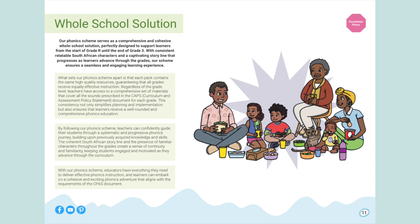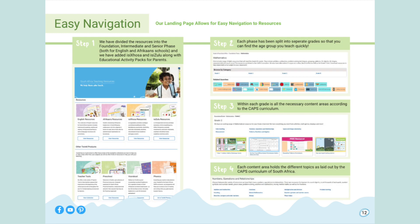Step 1: We have divided the resources into foundation, intermediate and senior phase, both for English and Afrikaans schools, and we have added isiXhosa and isiZulu along with educational activity packs for parents. Step 2: Each phase has been split into separate grades so that you can find the age group you teach quickly. Step 3: Within each grade is all the necessary content areas according to the CAPS curriculum. Step 4: Each content area holds the different topics as laid out by the CAPS curriculum of South Africa.